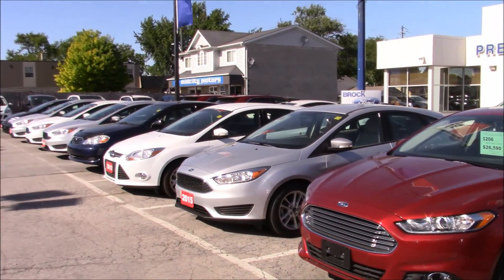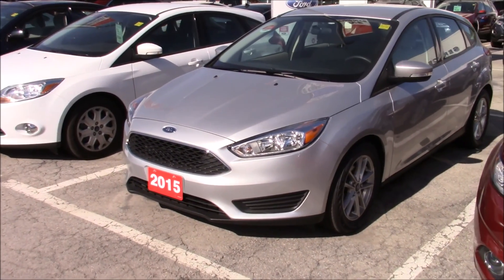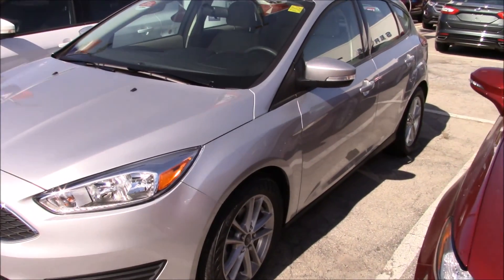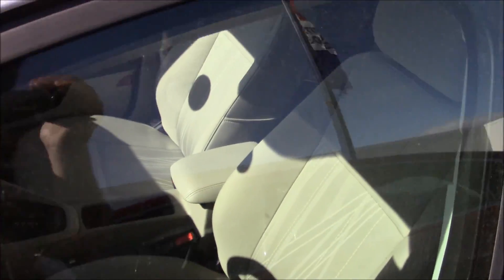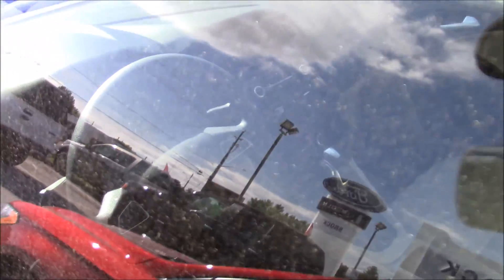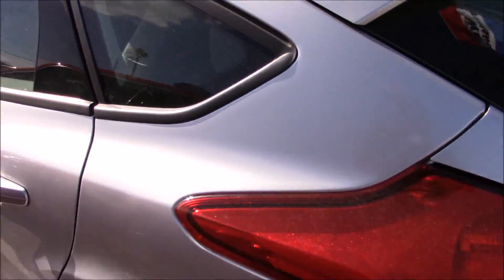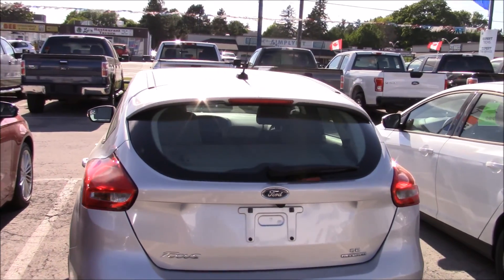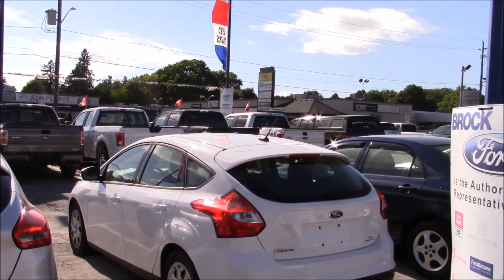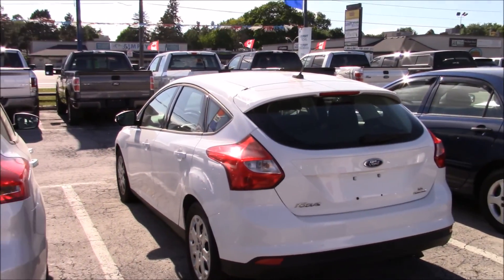We have a 2015 Focus over here. These are aluminum wheels, cloth interior, SYNC — no nav in this one but it's still pretty nicely optioned out. Continental ProContact tires on it. There's an SE hatchback along with this one, which is a base model — it has hubcaps and steelies.